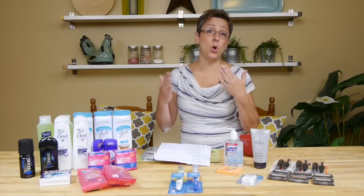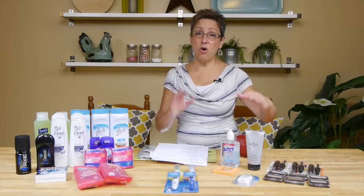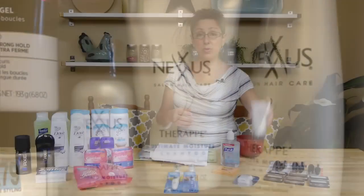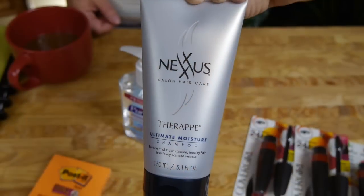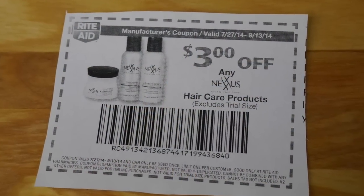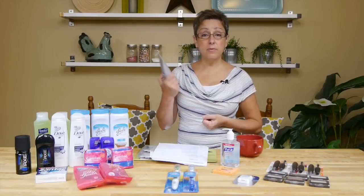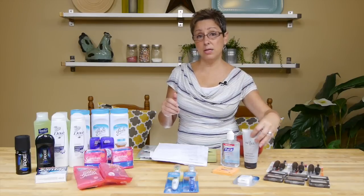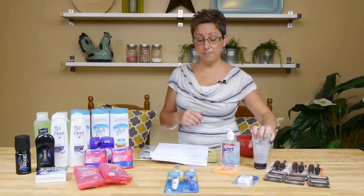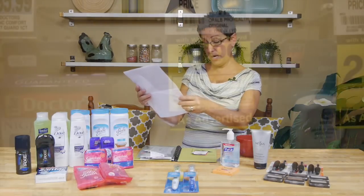Also at Rite Aid, Nexus hair care products are on a monthly deal — get a $3 Up Reward when you buy any one. They were priced at $6.29 at my store, but some stores are as low as $5.99. There is also a $3 Rite Aid Video Values coupon making this completely free if you get them at $5.99. For me it was $0.29 after the Video Values coupon and the Up Reward — an awesome deal on an expensive product.